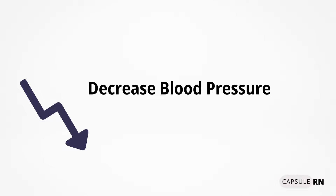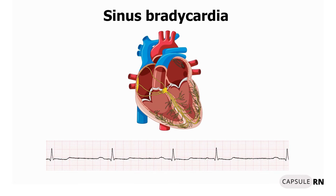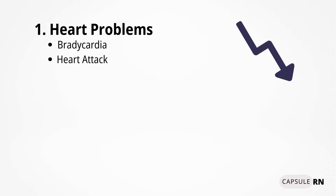Things that decrease blood pressure include heart problems — particularly bradycardia and heart attack. With bradycardia, the heart pumps less often, so less blood enters the circulatory system per minute. With a heart attack, the damaged heart muscle doesn't pump as much blood. Both conditions result in less blood in the vessels, which means decreased blood pressure.